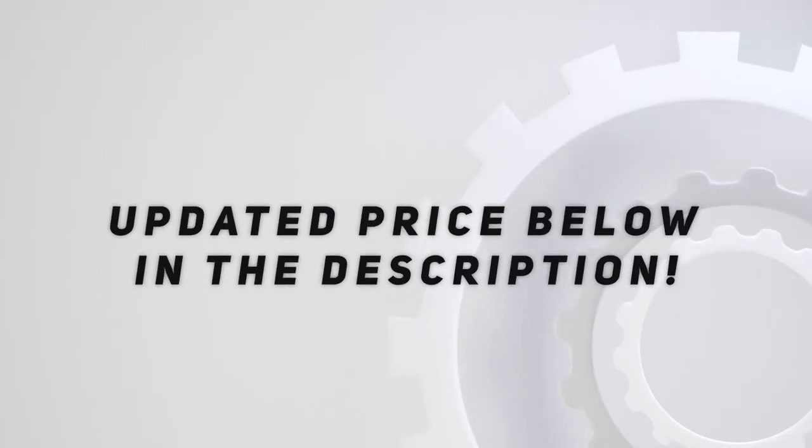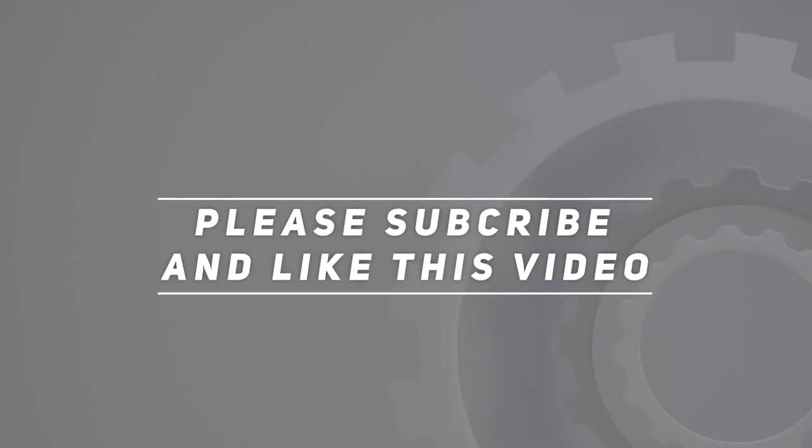Check out the video description for updated pricing and compliance information.